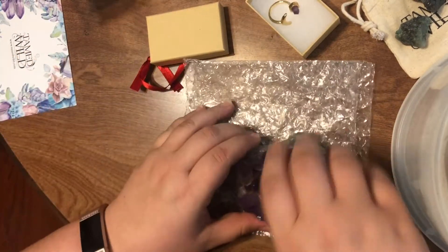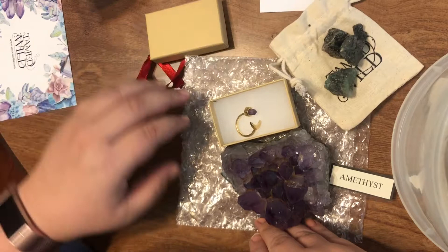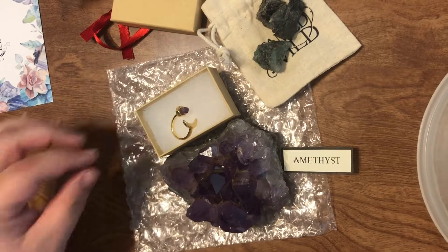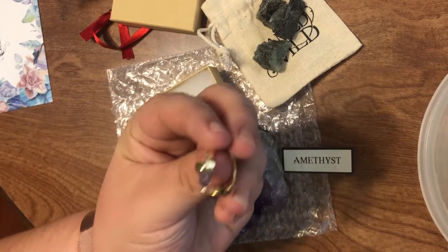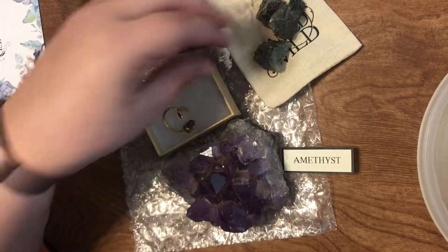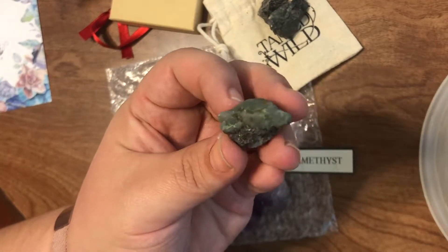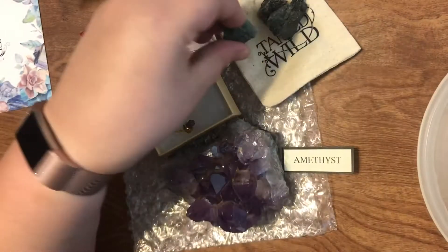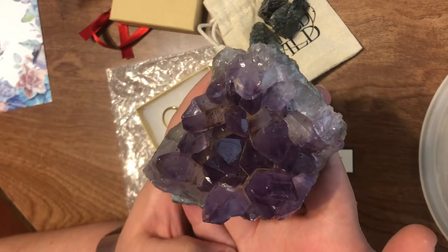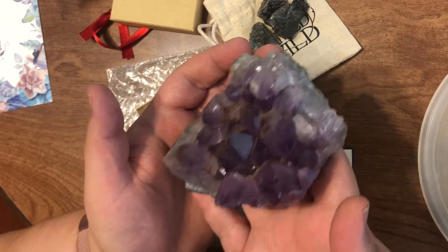Amethyst is one of my favorites, so this was pretty awesome. So here we have this month's Wild Crystals box: we have our gold ring with a chunk of amethyst coming out of it — pictures to come — we have our rough emerald, and this behemoth of an amethyst. I should weigh this to see how much it weighs because it is pretty heavy.